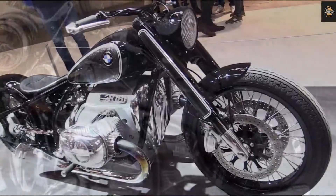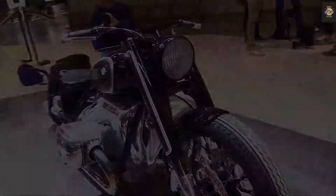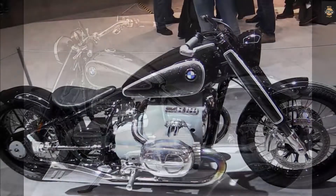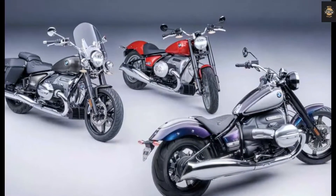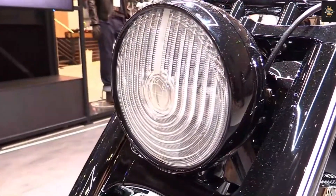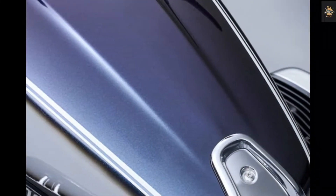BMW claims the R18 can hit 0 to 60 miles per hour in just 4.8 seconds and will keep pulling until it reaches a top speed of 112 miles per hour. However, these figures are for the standard version — the larger R18B and R18 Transcontinental will be slightly slower than that.